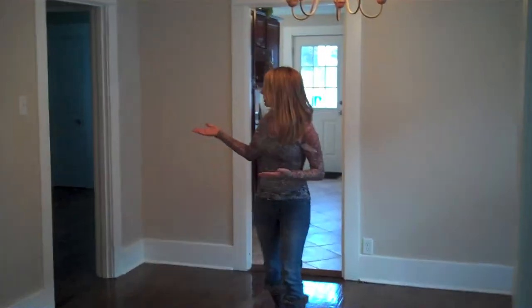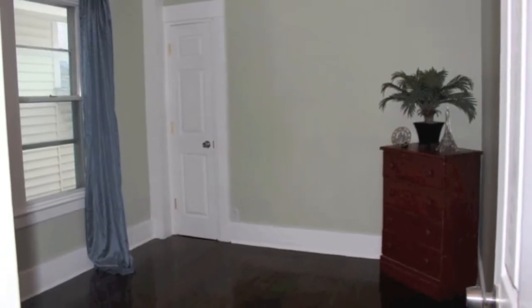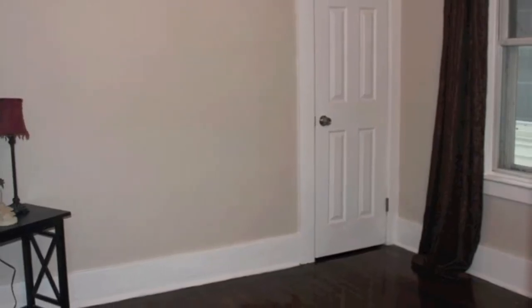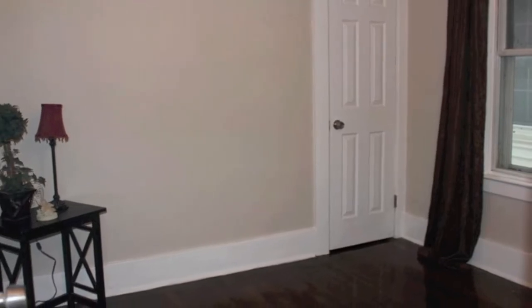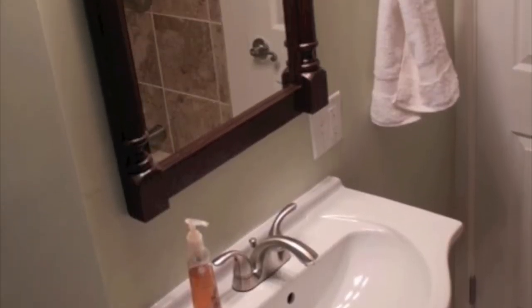Off to my right there's a very small hallway with two bedrooms and a full bath. The bathroom has also been renovated with all brand new tile, a new bathtub, a new toilet, new vanity, new lighting, and all new fixtures.